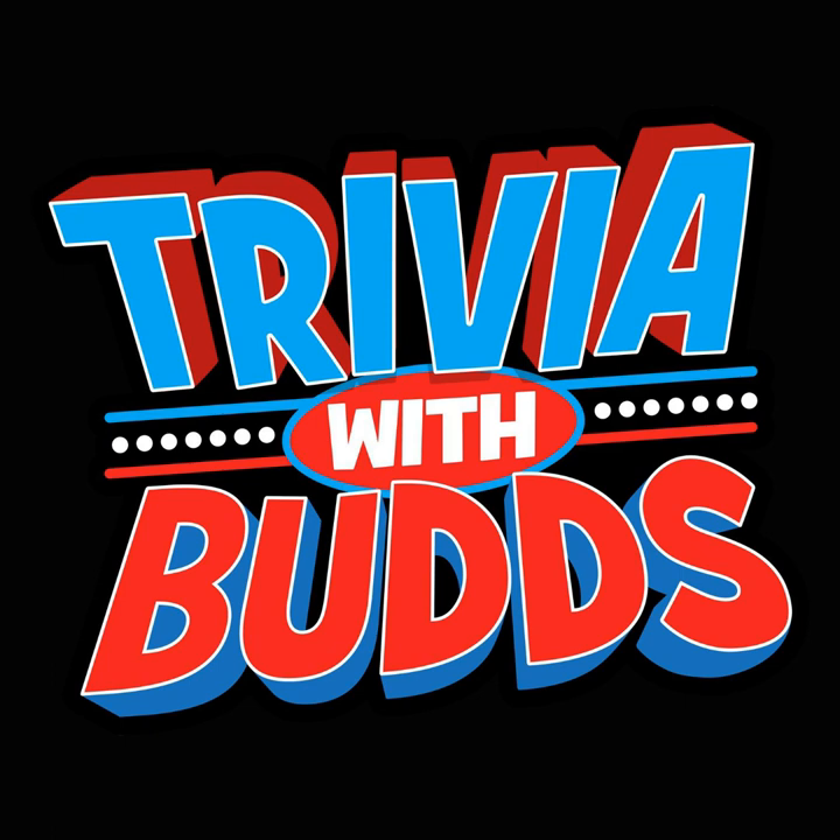Number one: Google officially launched in 1998, but what was the search engine originally called? Back Rub, Neck Massage, or Headache?